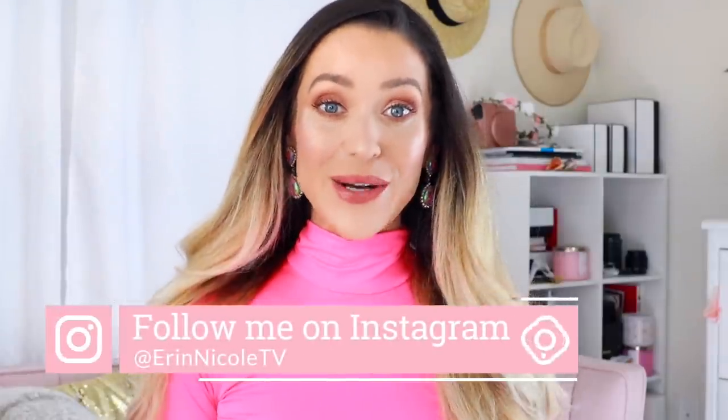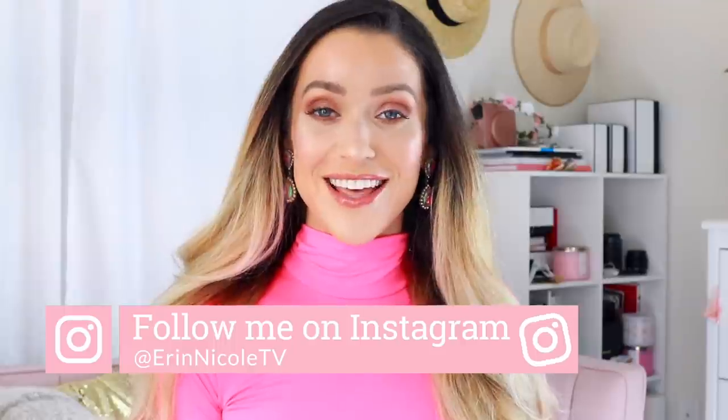Hey beauties, welcome back. Today's video is a preview of the Chanel Le Beige Summer Glow Collection that is coming up next. I also have the inside scoop on everything else that is launching for the first half of 2020. So if you do not like spoilers, this video is not for you — click away as quickly as possible. If you're like me, you hate surprises, you love to know what's coming, sneak peeks, you like to plan out your purchases, or you're just plain curious. I'll be using my phone for reference throughout the video, and I'm going to pop up on the screen all photos that I have.